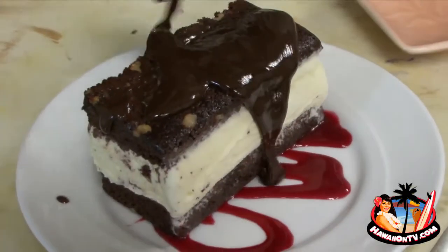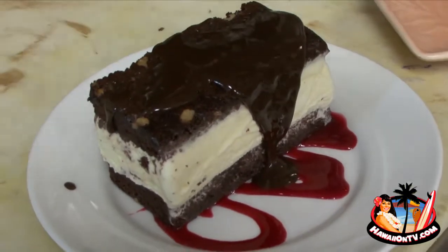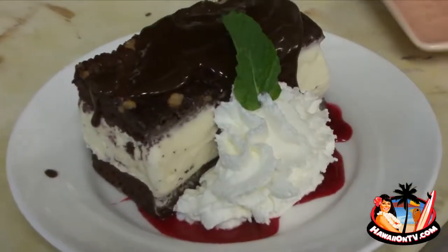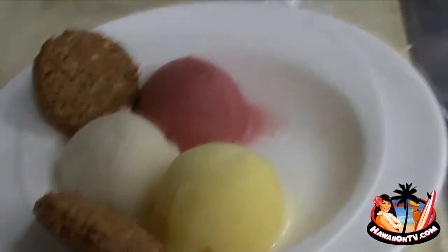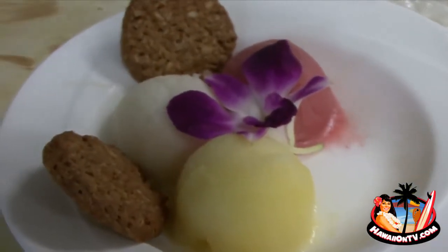This one has been around a long time — this is our ice cream sandwich. And as you can tell, it's Texas style. We have a pineapple and then a yuzu, which is the Japanese citrus. This is real refreshing, something that's really nice in Hawaii, especially for daytime lunch.